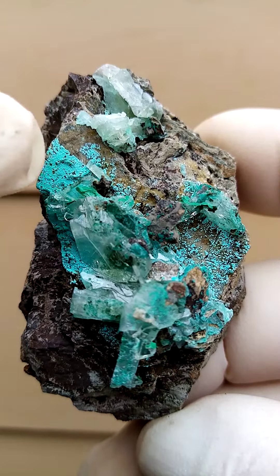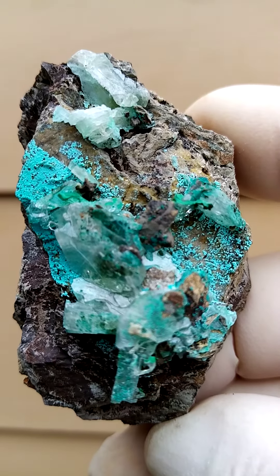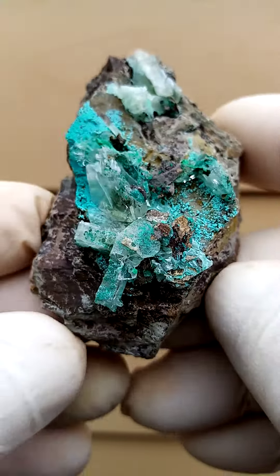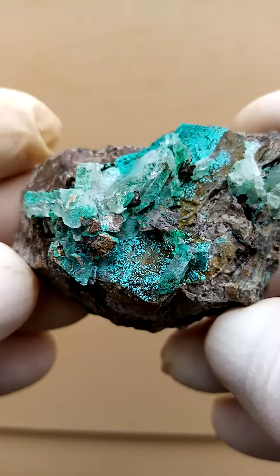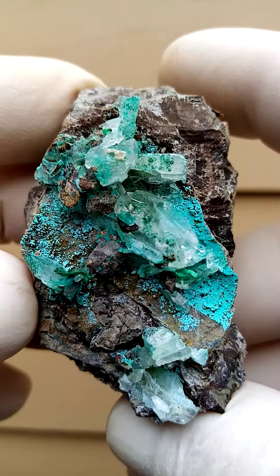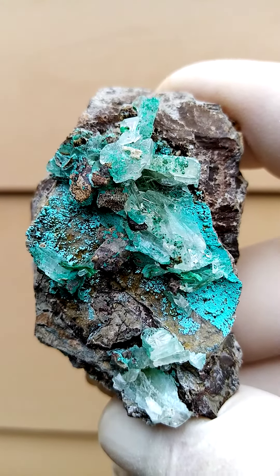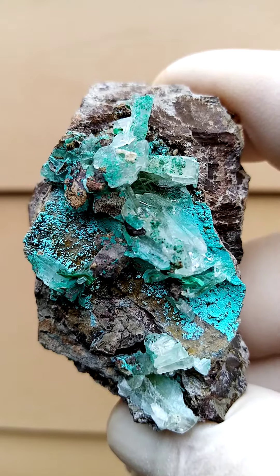Growing on this particular one, which has been quite rare from this deposit, are tiny chrysocolla crystals. Other associations I've found on this material typically would be heterogenite, which would be the black material. I say heterogenite versus goethite because you don't have the oxidation you typically find on goethite.